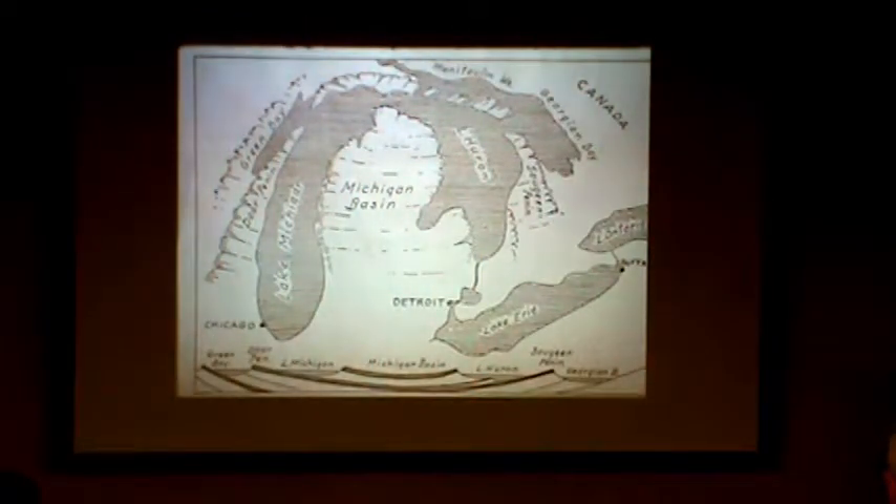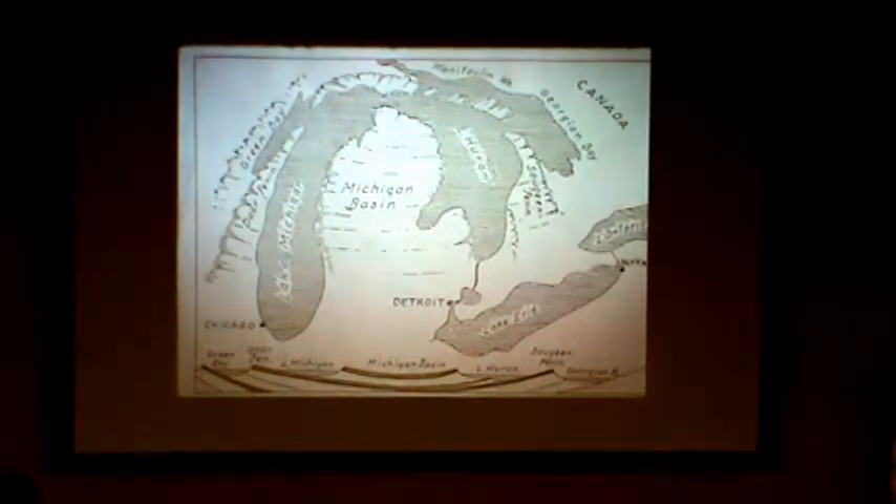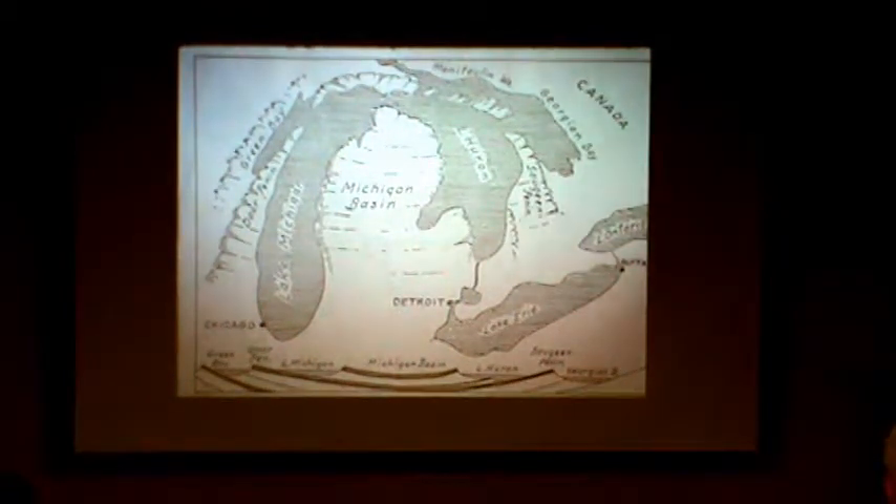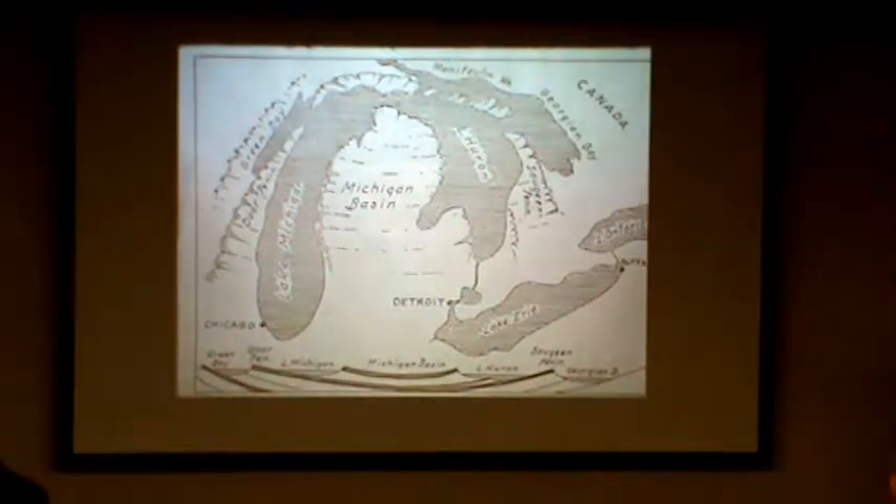When the glaciers came through, they basically, in our area, carved out two areas. First was the Green Bay lobe that came down here, and that actually carved out Lake Winnebago and the Horicon Marsh. And then on this side was the Lake Michigan lobe, which carved out Lake Michigan. Why do we have the thumb there? Because that limestone was harder than a lot of the other stone, so part of the glacier went this way. The glacier was as much as a mile thick.